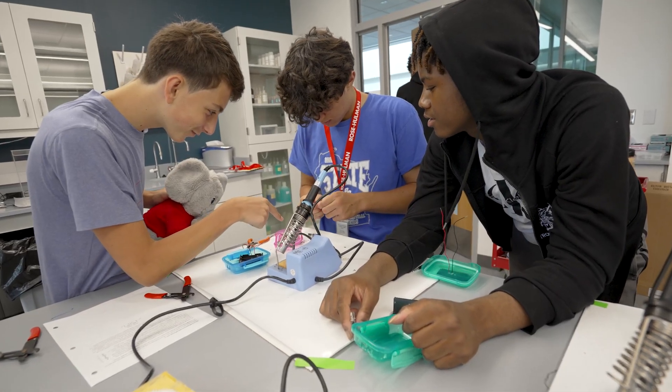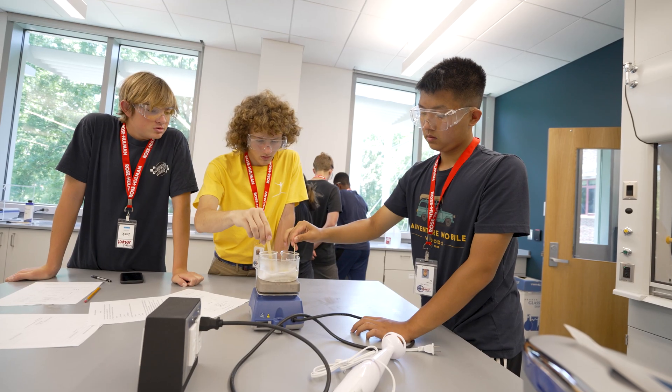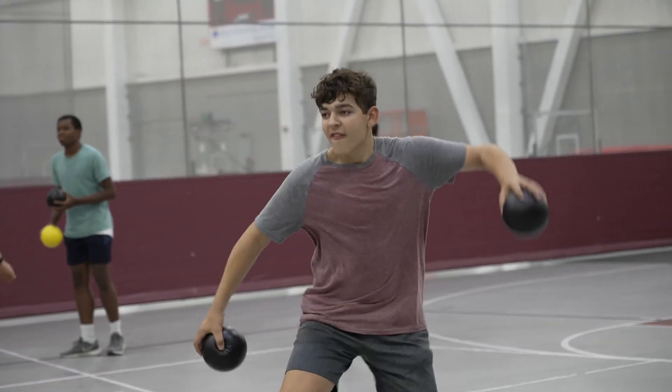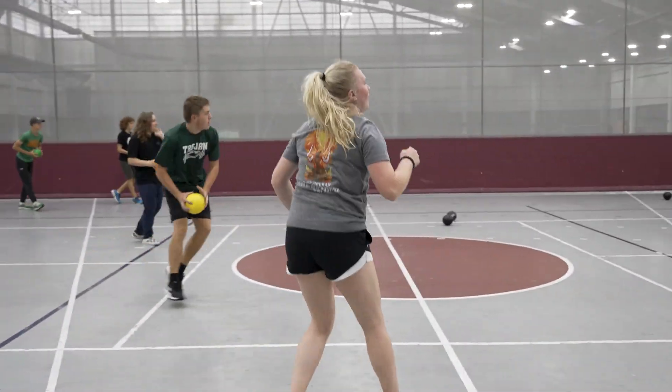I enjoy Project SELECT because not only am I learning a lot every day, but I'm with a ton of people. When we're not learning in the classroom, which is most of your day, we can go around and play games like dodgeball, so we have a lot of fun on campus as well as learning.